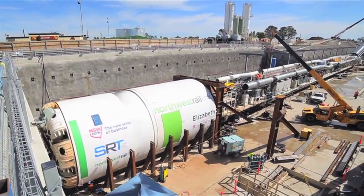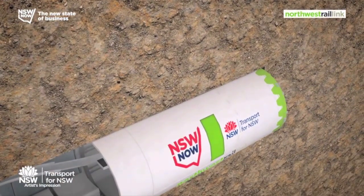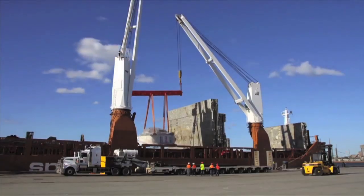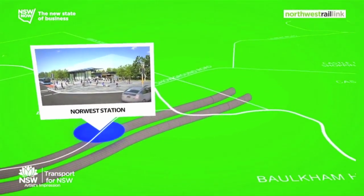Elizabeth is a 900-tonne tunnelling machine specifically designed for Sydney's geology. Elizabeth will dig 120 metres a week on average through Sydney sandstone and shale — great rock to be tunnelling through. She's one of four mega machines that will dig the twin 15-kilometre tunnels from Bella Vista to Epping.